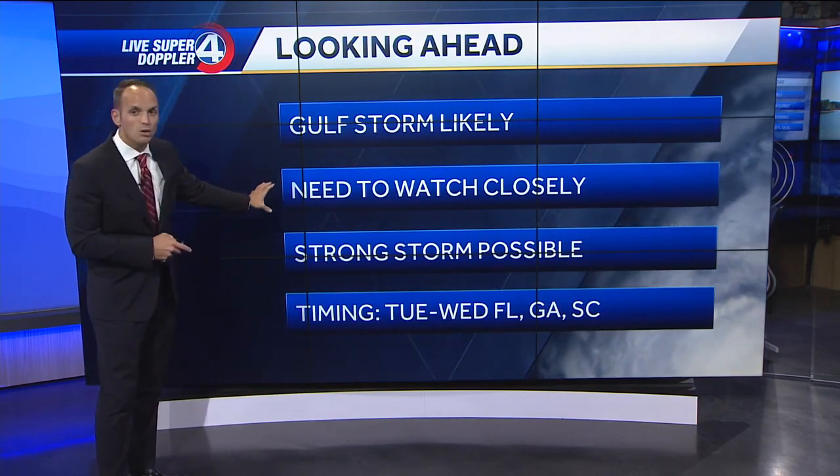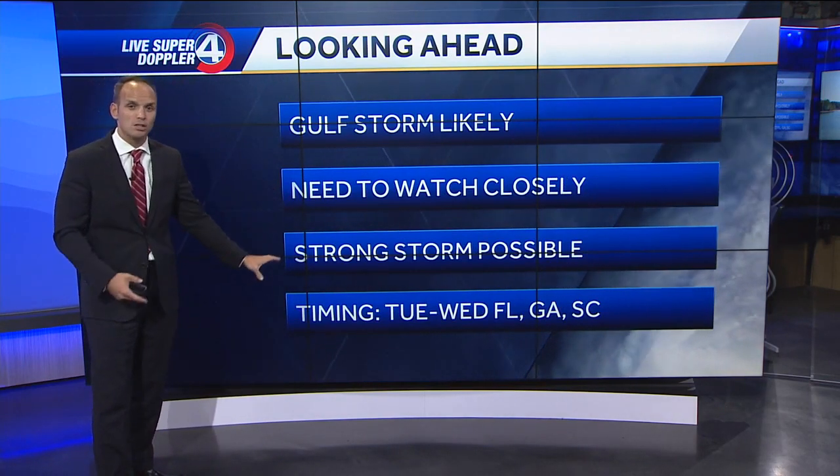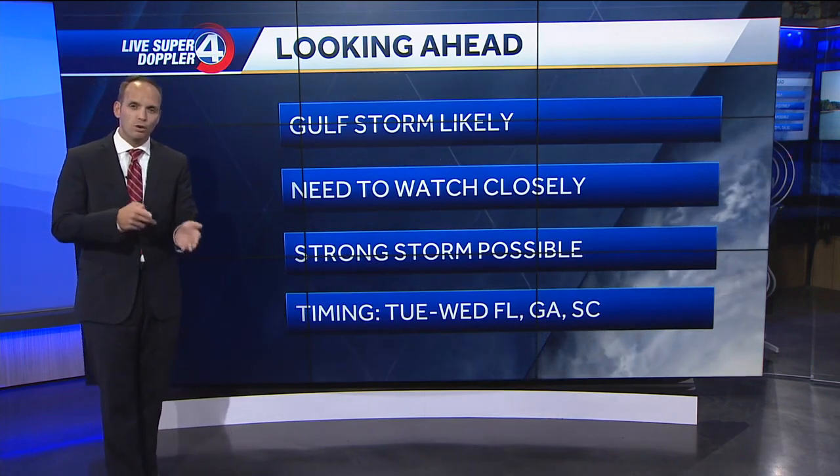So looking ahead, a Gulf storm is likely — we need to watch this closely. Any slowdown would result in a stronger system being possible. The timing here is Tuesday and Wednesday for Florida, Georgia, and South Carolina as of right now.